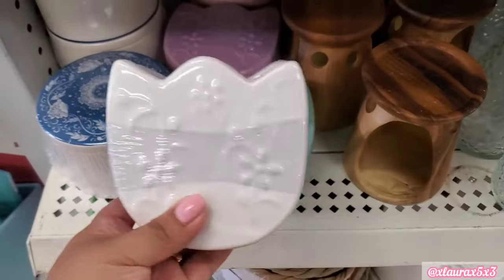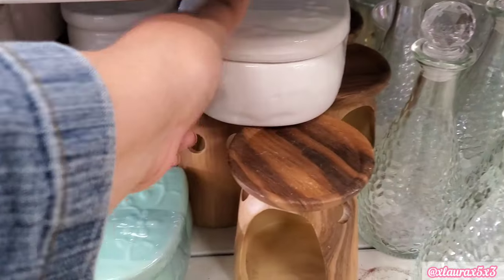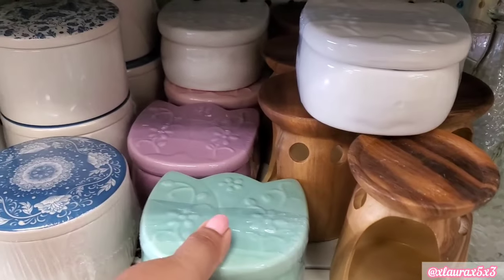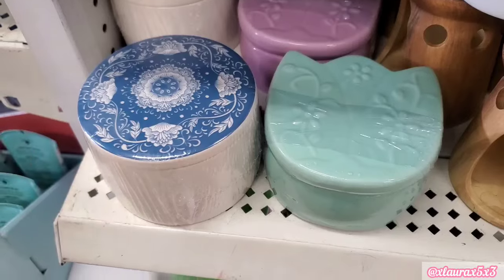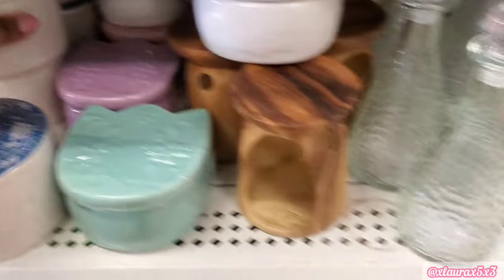Now these I haven't seen before. They look like a tulip shape — so pretty. Pink, that light purple, and that blue — it's like a mint turquoise kind of. Everything is ceramic, great for jewelry, trinkets, etc. They also have the white with the blue, kind of like the colors inversed.